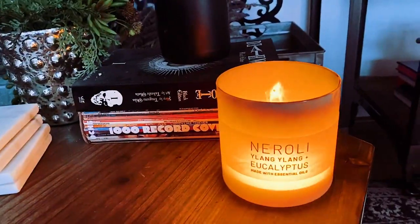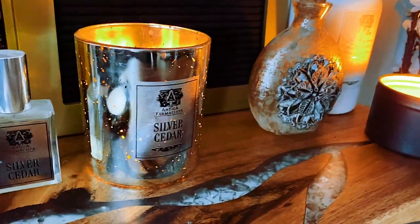I have candles from Target and super luxe candles from Nordstrom. I don't discriminate when it comes to price, but I do discriminate when it comes to the actual scent — I'm very picky. I could be like what a sommelier is for wine. I could be a scent sommelier. Oh my god, that would be the best job ever.